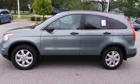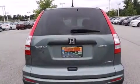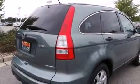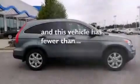Features include traction control and stability control systems, air conditioning, cruise control, side curtain airbags, full-power accessories, a rear window defroster, a chrome grille, an anti-lock braking system, tinted glass, and this vehicle has less than 27,000 miles.